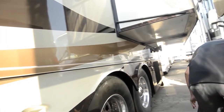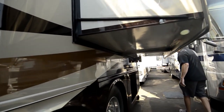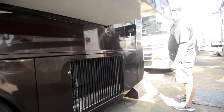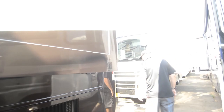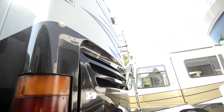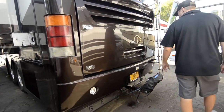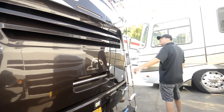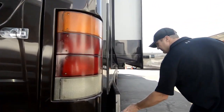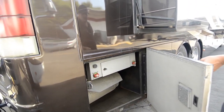AquaHot, tag axle, side radiator. She's a 400 CAT. 50-amp service. You've got the side radiator, cold air intake up there. Full access to your Caterpillar back here. Up and over ladder. The color backup camera. I'm going to start checking out some compartments and things. Access to service your air filter.